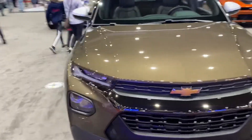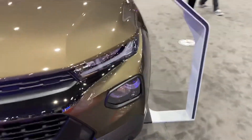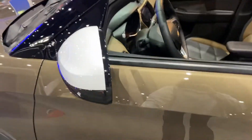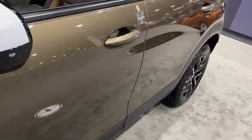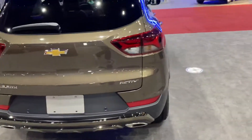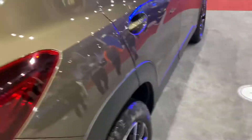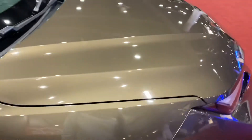Hello guys, what's going on? Today I have the brand new 2022 Chevrolet Trailblazer. It has a nice lovely brown exterior, white colored roof, white colored mirrors, and a push-pop fuel cap. It's the Active trim — however you say it — with a chrome-looking bumper right here. It's a really nice car.